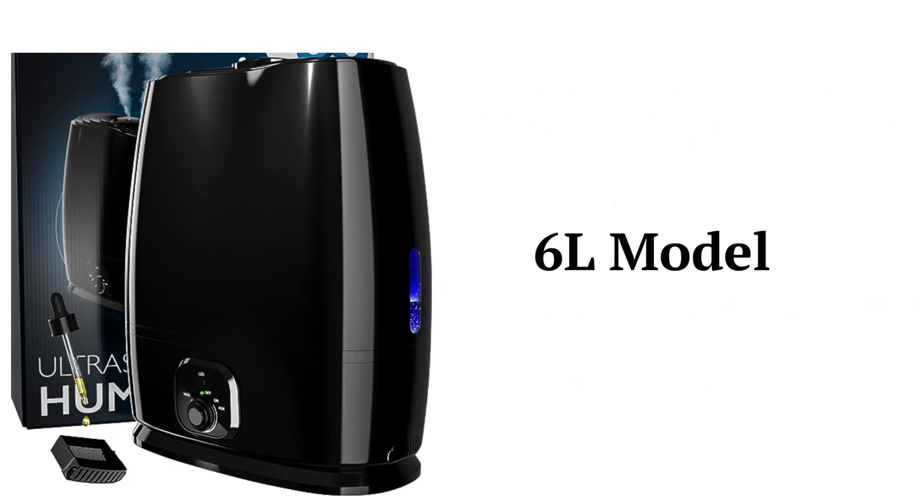The 6L model is an ultrasonic cool mist humidifier with an LED nightlight and an oil tray for aromatherapy. The unit has a large 1.5-gallon water tank for operating up to 50 hours between filling, with a 500-square-feet coverage area and a 360-degree rotating mist nozzle.